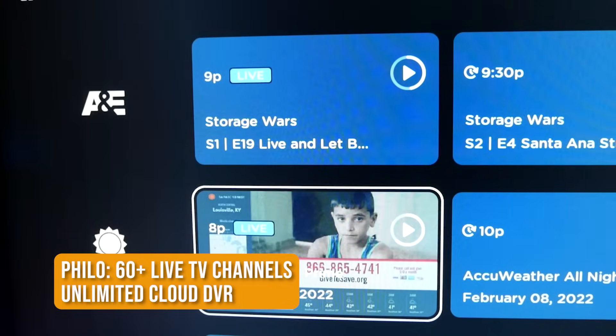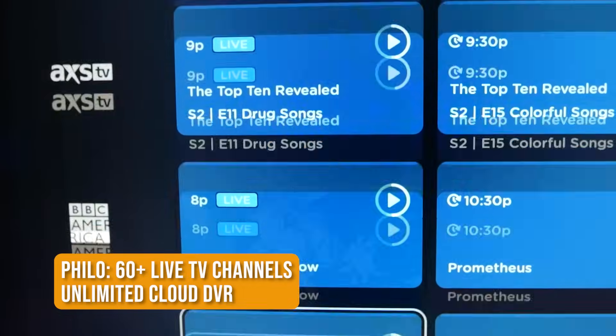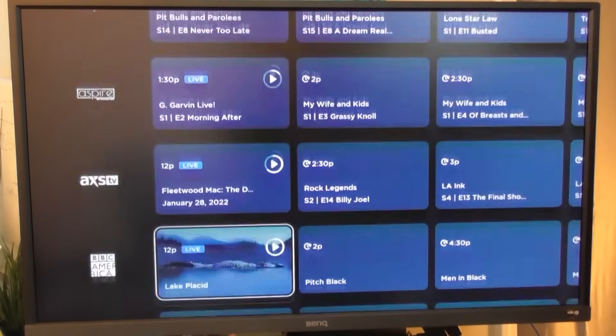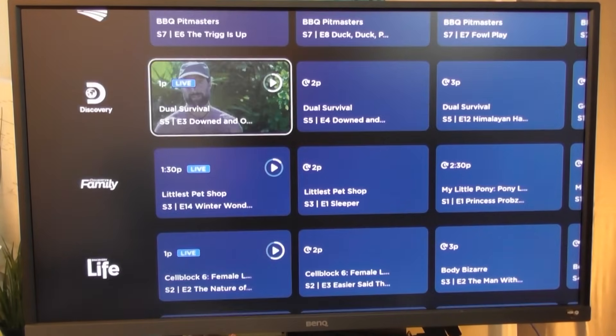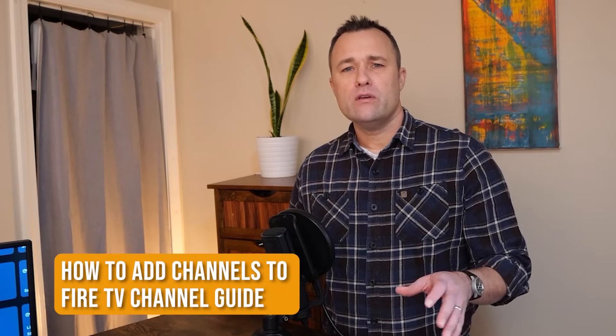If you don't care about sports channels or local channels but want to watch a new show live on the History Channel or HGTV, then you should check out Philo. Philo costs $25 a month and you get 60 live TV channels, including A&E, AMC, Animal Planet, BBC America, Discovery, and all three Hallmark channels. Subscribers also get unlimited cloud DVR.